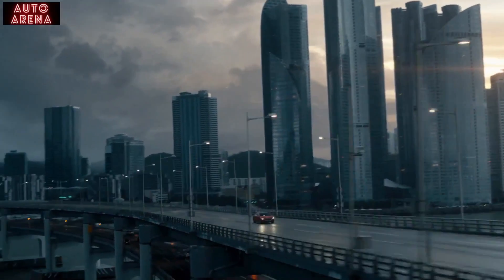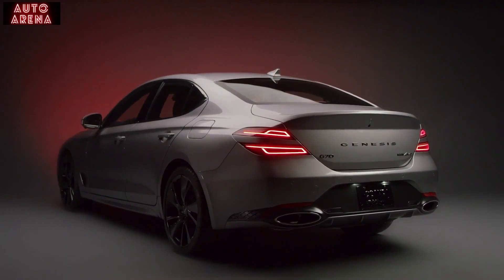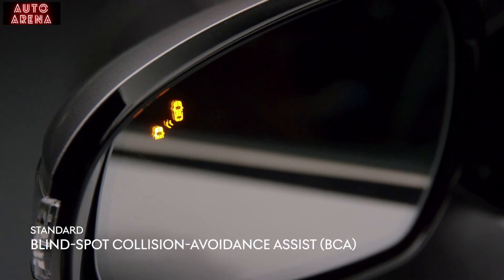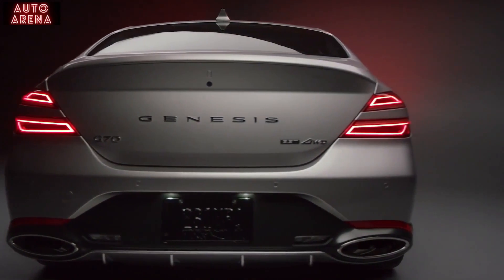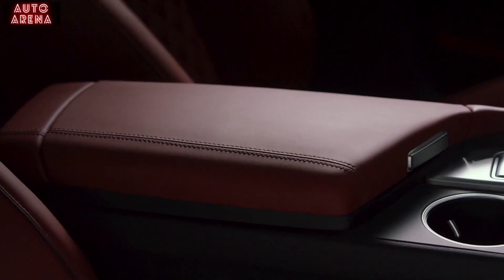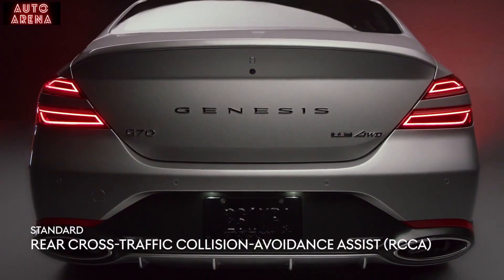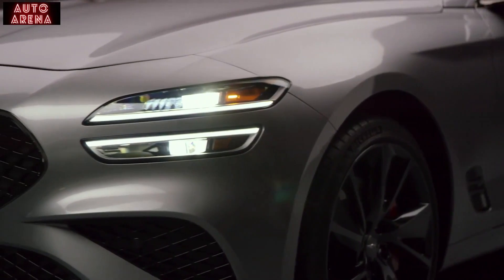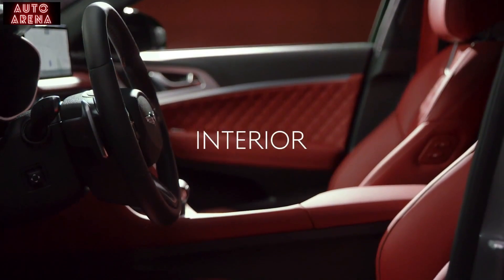Now let's take a look at all the incredible safety features the G70 has to offer, keeping you confident and secure on every drive. Blind spot collision avoidance assist applies brakes when necessary to aid in safely changing lanes. The airbag system features a segment-first front center airbag that helps prevent collisions between front occupants. Rear cross traffic collision avoidance assist uses rear side radar to detect and prevent impact from obstacles, adding an extra layer of safety to every drive.